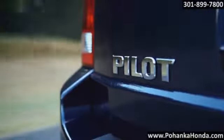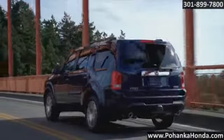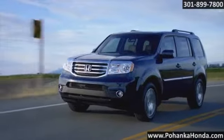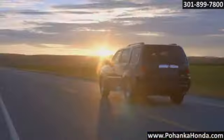Every Honda Pilot is powered by a 250 horsepower 3.5 liter aluminum alloy SOHC 24-valve IVTEC engine, featuring the latest version of Honda's advanced variable cylinder management system. The Pilot's VTM four-wheel drive system operates automatically when you need it.